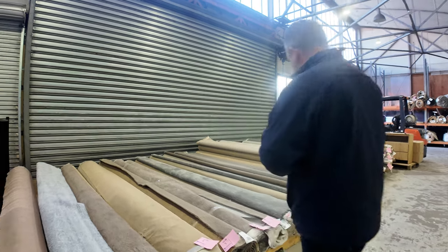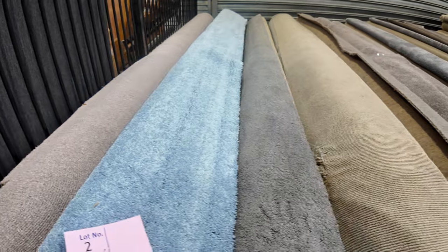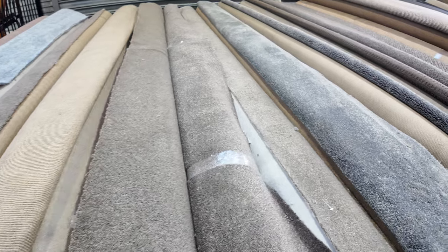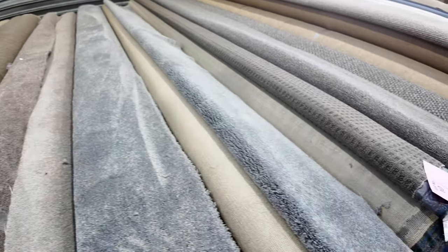Let's start off with the smaller rolls first. As you can see here, there's a bit of everything — some nice colours, a nice blue at the start, lots of browns and greys and charcoals. Some really high quality carpets, and these are great little room lot sizes, varying anywhere from 4 to 6 metres.